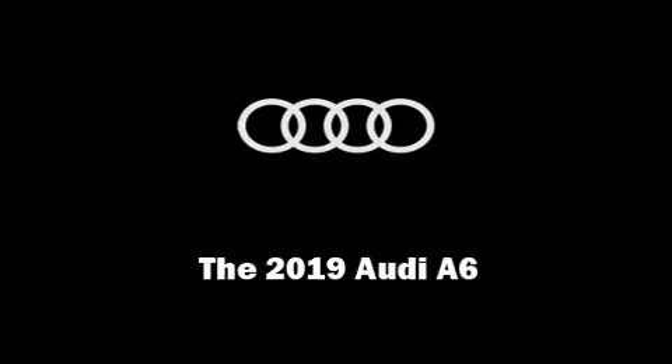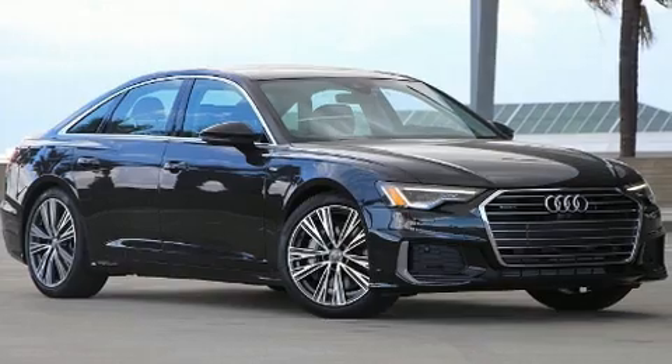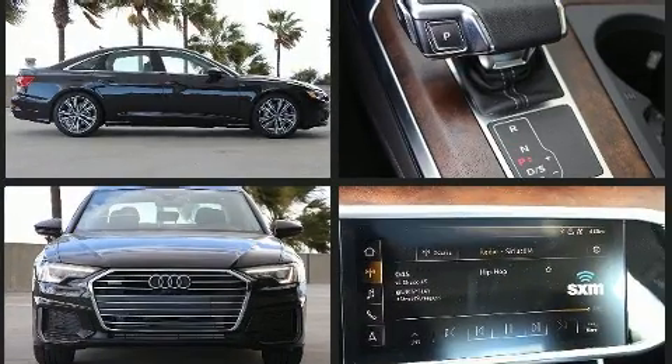Familiarize yourself with the 2019 Audi A6. Smooth gear shifts are achieved thanks to the three-liter six-cylinder engine, and for added security, dynamic stability control supplements the drivetrain. A turbocharger is also included as an economical means of increasing performance.